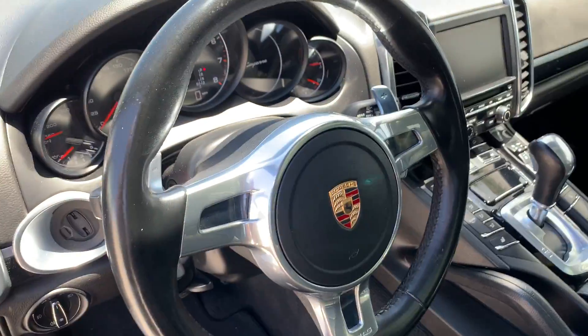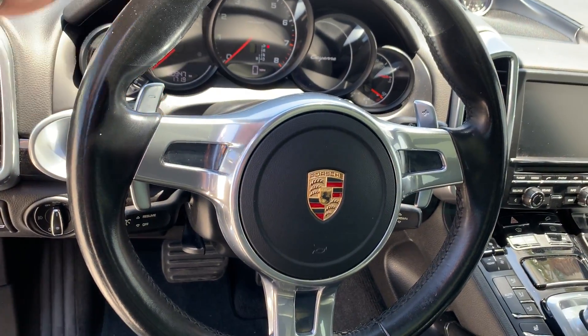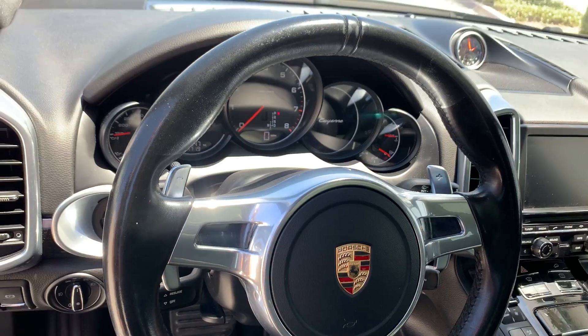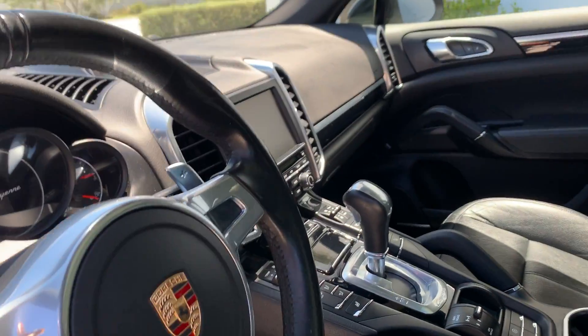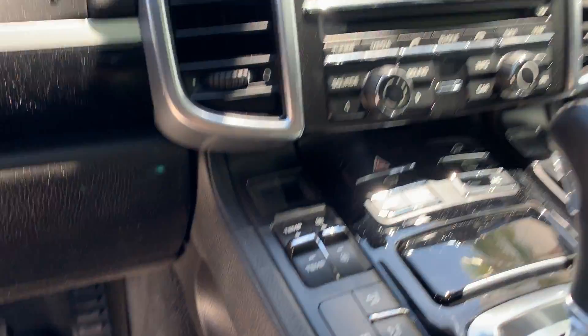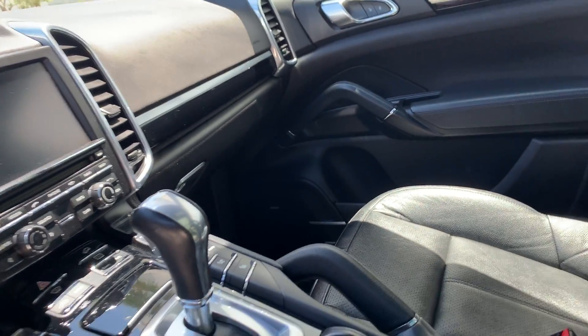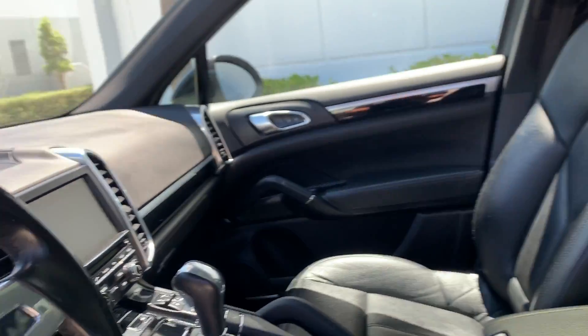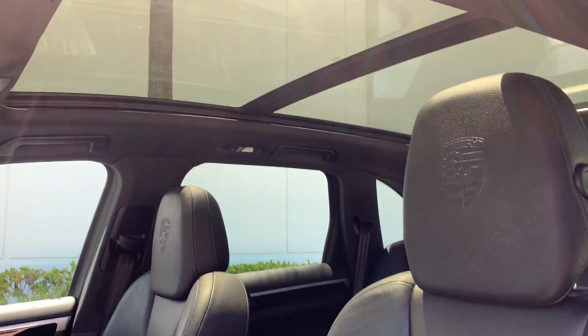This one is equipped with the PDK steering wheel — you get the paddle shifters with that, which is an upgrade on a Cayenne when you buy it. It does have heated seats, navigation, Bluetooth, and obviously a backup camera. This one is also equipped with a glass panoramic roof.